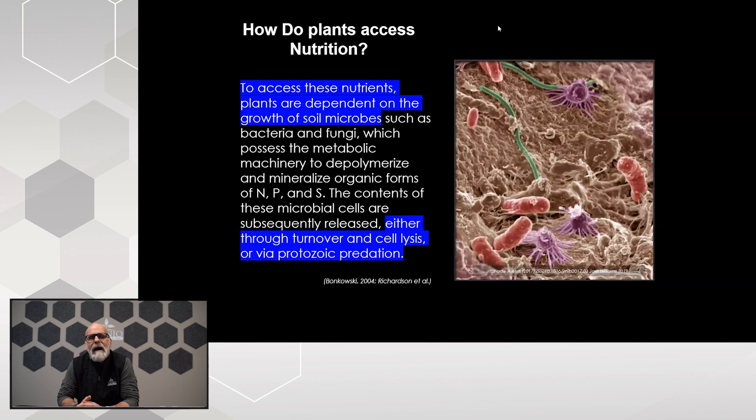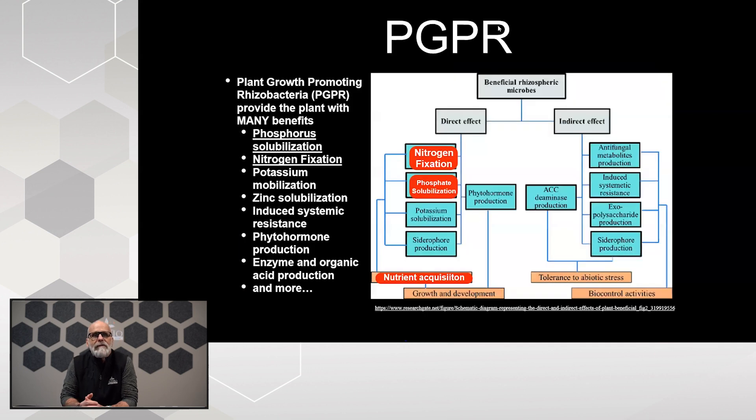How do plants access this nutrition? Plant roots are not great at extracting nutrition from the soil environment. To access nutrients, plants are dependent on that biological community. The more diversity we have with that biological community, the better nutrient cycling we're going to have. It's kind of like the digestive system within our own gut — for the plant, it's a digestive system to break things down and make them available in a state the plant can actually use.